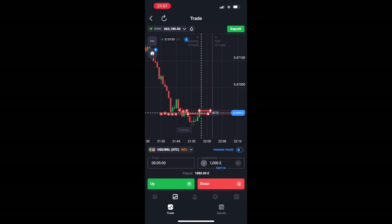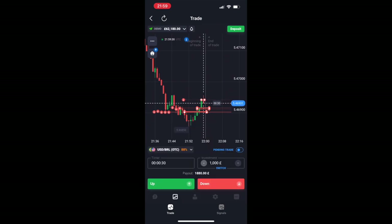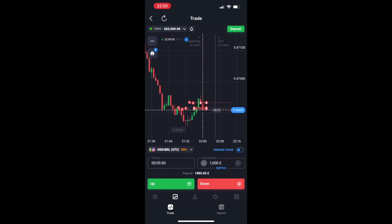I just keep trading because what I want to do is end every session in profit — I don't want to end in a loss. I'm confident in the bearish market.